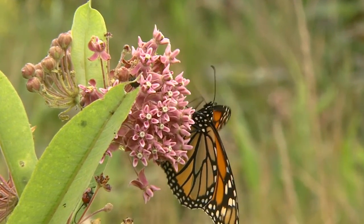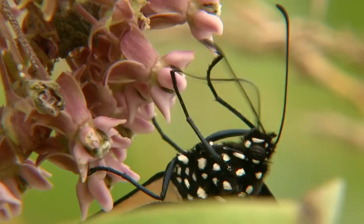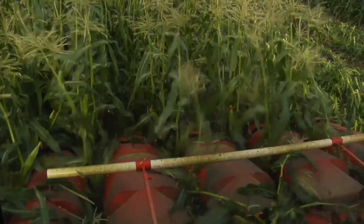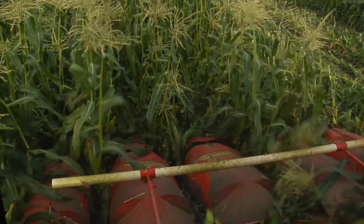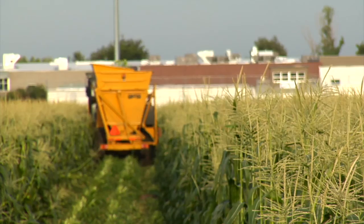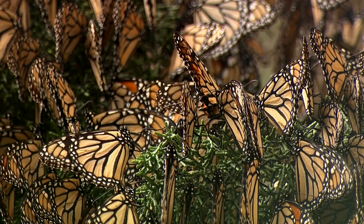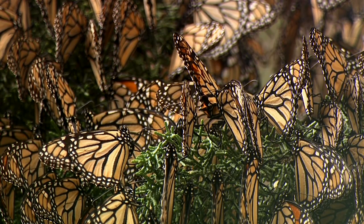The beautiful orange and black butterfly has been on a steady decline by 90% in recent years. It's the result of a loss of habitat or milkweed due to urban sprawl, agricultural practices, development and cropland conversion, in addition to the loss of wintering habitat in Mexico and California.